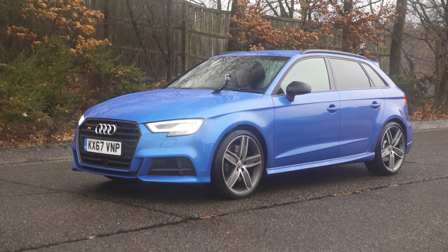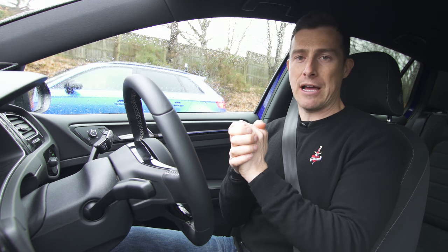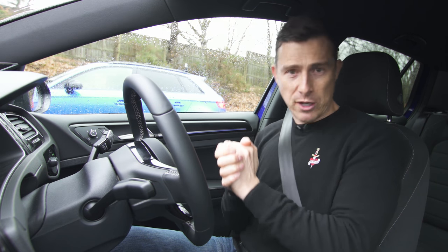So that has launch control. This has human control, so we'll see just how good I am at launching it — because we're going to have a drag race.